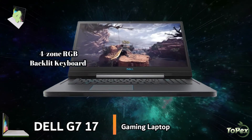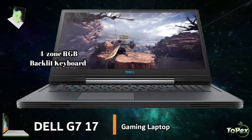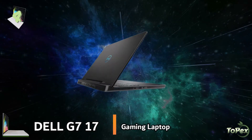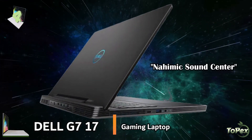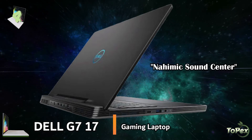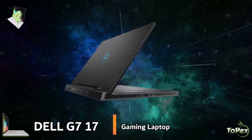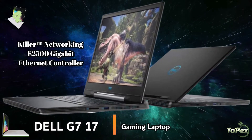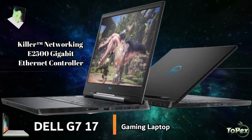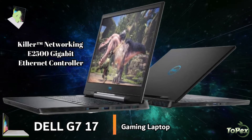It also has an optional 4-zone RGB backlit keyboard that you can customize to suit your style. It also features built-in dual speakers with Nahimic Sound Center for intuitive audio and voice controls and in-game visual sound tracking. This laptop comes with the Killer Networking E2500 Gigabit Ethernet controller, designed to deliver incredible throughput and heavily reducing lag during gameplay.